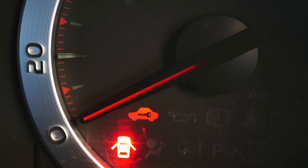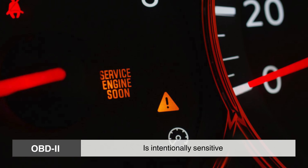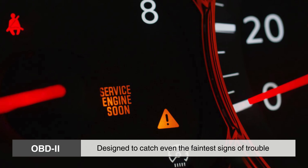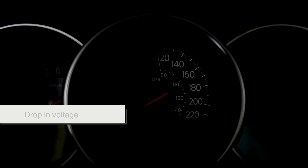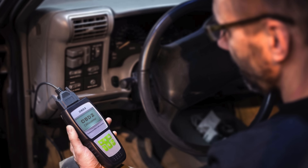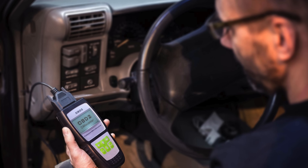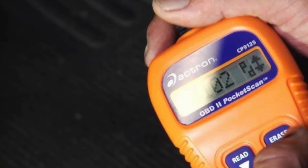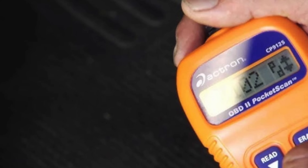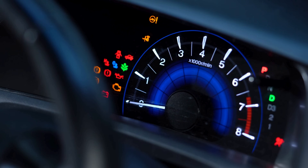Yet even with all its intelligence, the system isn't perfect. OBD2 is intentionally sensitive, designed to catch even the faintest signs of trouble. A wet sensor, a drop in voltage, or even background electrical noise might trigger a code. That's why some drivers invest in handheld scanners or smartphone-based tools to check codes on their own. These tools can be helpful but also misleading. Clearing a code without fixing the issue is like taking the battery out of a smoke detector while the fire still smolders — the light disappears, but the risk remains.